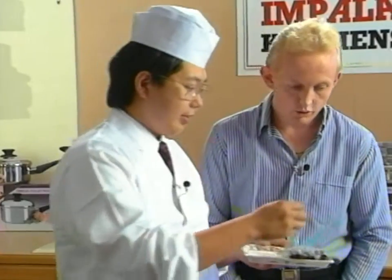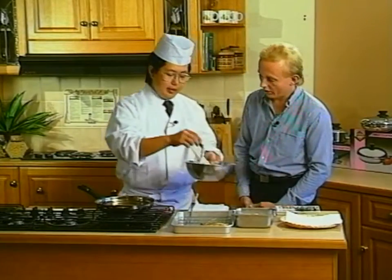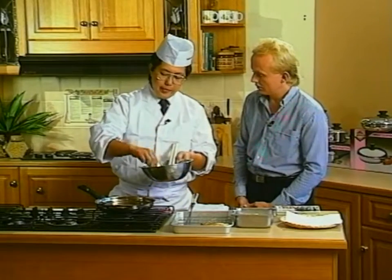Okay, so just flour, egg, water — so normal batter. Yes. Right, you dip it in — by all means we'll try it. A little bit of flour first. Yes. Now how hot does the oil have to be? It's 180 degrees.